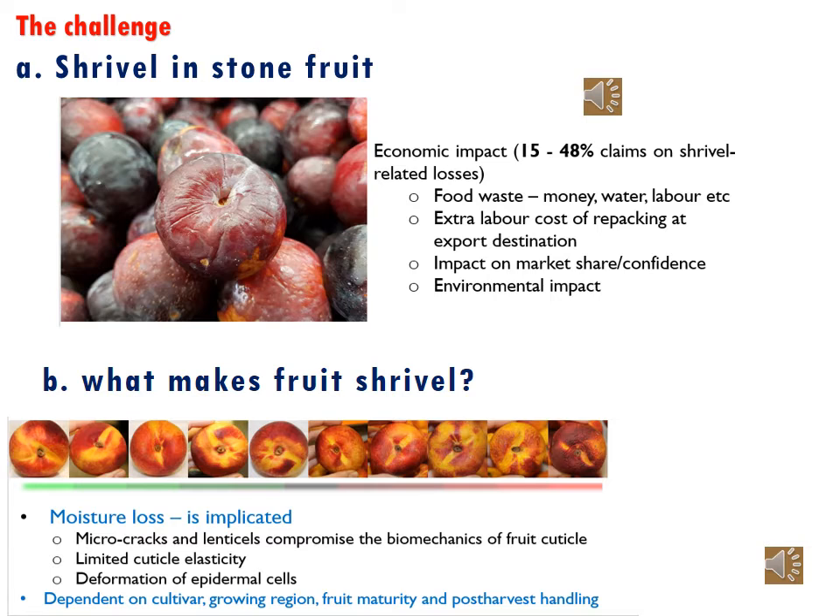Shrievel is a big challenge in the stone fruit industry in South Africa. For example, 15 to 48% claims were recorded in the last harvest season. This is loss of money, water, and labor that went into the production of the fruit.